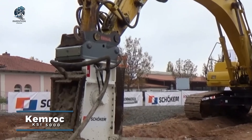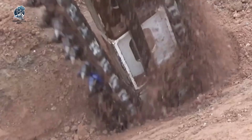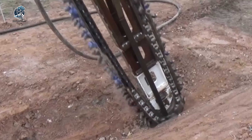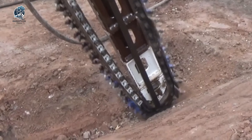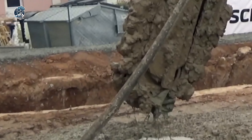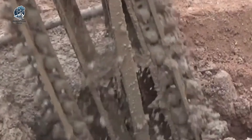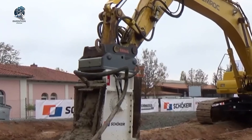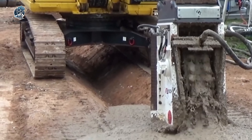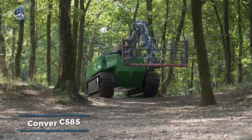Introducing the Chemrock KSI 5000, a remarkable asset in the realm of tractor trencher infrastructure construction. This powerful tool excels at efficiently cutting and inserting concrete foundations, offering unparalleled convenience and speed to water barrier creation projects. The Chemrock KSI 5000's incredible power and performance enable the construction of robust and long-lasting water retaining structures. Beyond saving time and effort, it also minimizes environmental impact during construction. The synergy of technology and performance positions the Chemrock KSI 5000 as an indispensable tool for numerous large-scale construction projects.